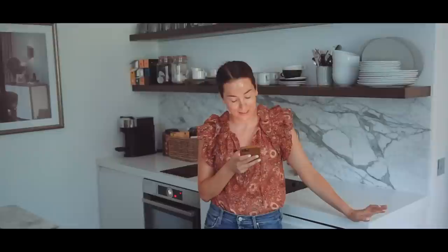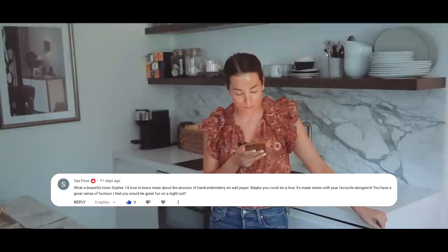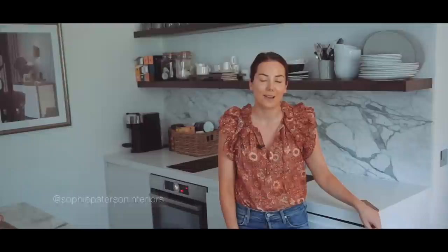The last question — Sas Fleet wrote the nicest comment saying 'What a beautiful room Sophie, I'd love to know more about the process of hand embroidery on wallpaper — maybe you could do a how-it's-made series with your favourite designers.' I'll definitely do a video on the wallpaper and how it's made — I'll team up with Fermoie to do a video on that. In general I just want to say thank you so much to everyone for all your support, questions, and comments. We love doing these videos for you guys so I hope you keep watching, keep enjoying, and we'll see you very soon.